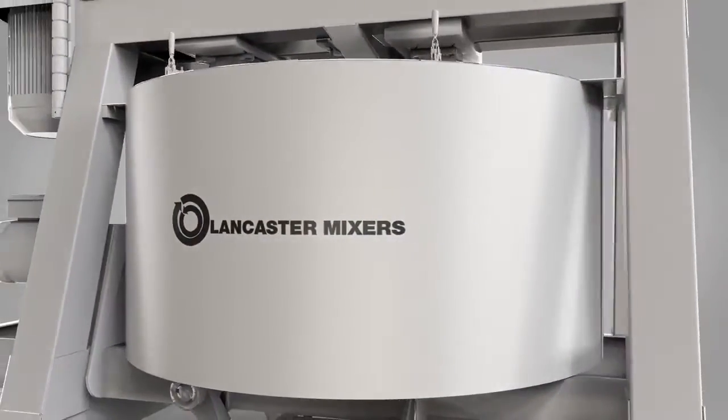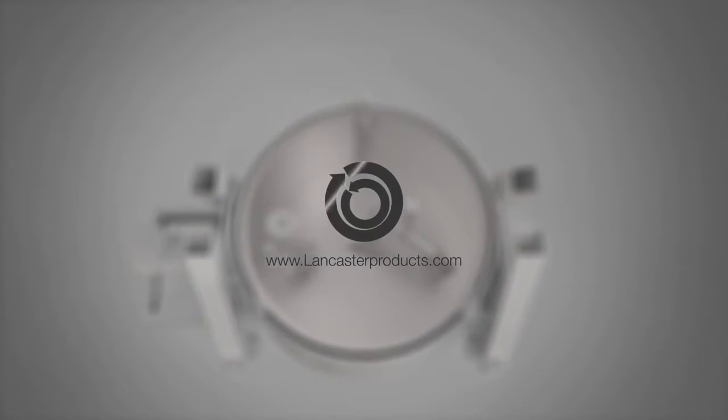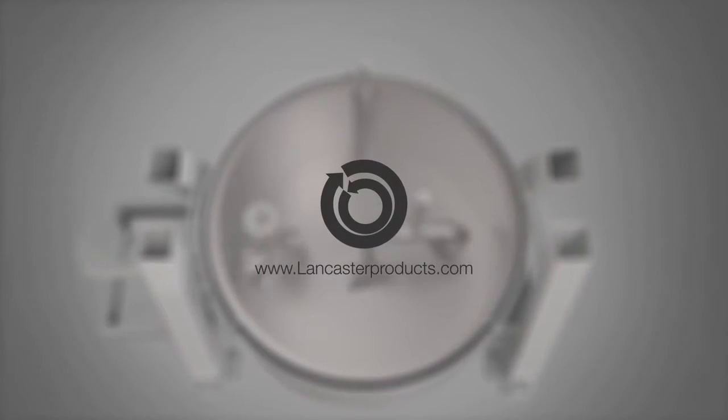Many different industries, many different applications — get better material results. Contact us to find out how a Lancaster mixer can be used to make your materials more valuable.